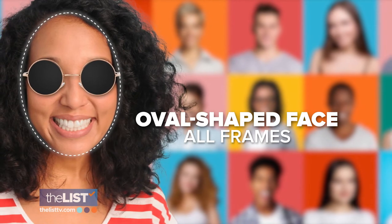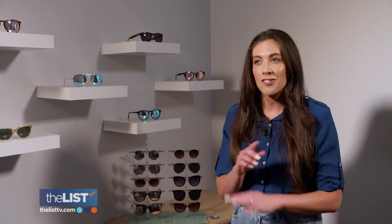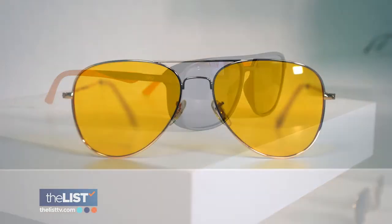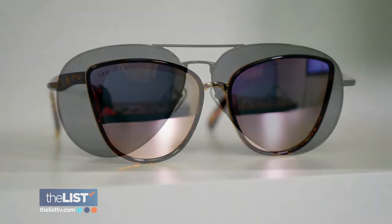Finally, if you have an oval face, you're a sunglass superstar. If you have an oval face, you've actually hit the sunglass jackpot — you can basically wear any style. Oval shapes can rock a square frame, round, cat eye, or aviator. The biggest thing to keep in mind with an oval face is that you don't want anything wider than the widest part of your face.